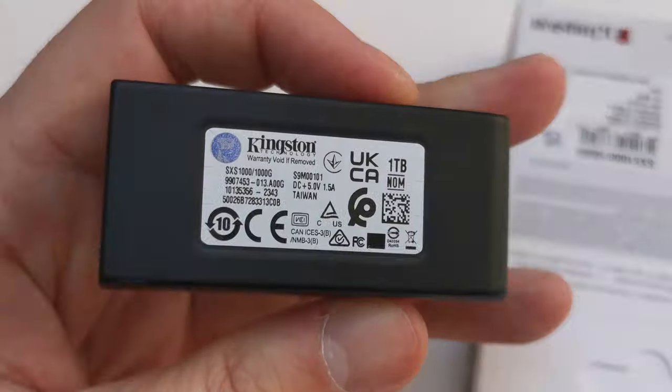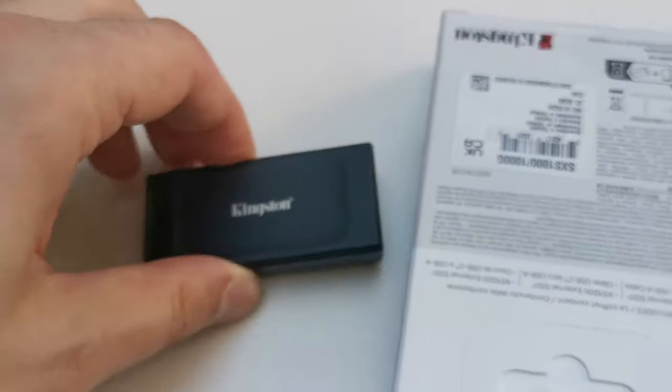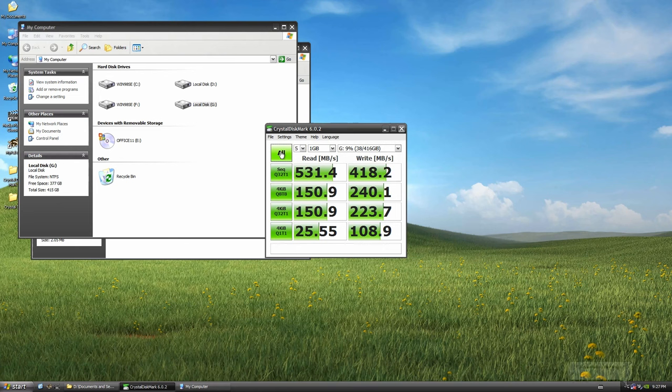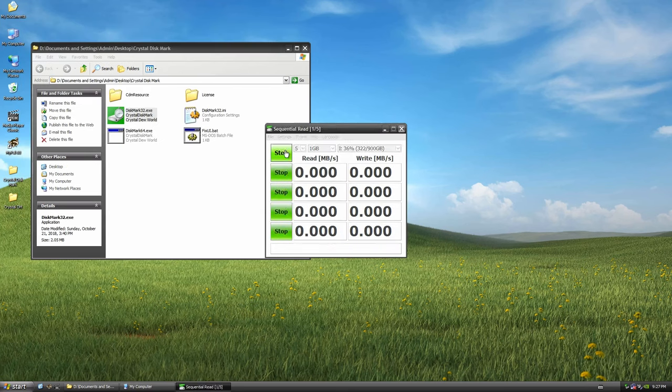Next, let's check this Kingston USB 3.2 external SSD. So far I didn't even check if the USB ports work. It sounds like they're working just fine — found new hardware, standard USB attached SCSI mass storage device. Now let's see what reading speeds we get. So far not great, not terrible either. This drive can go up to 1000 MB per second, but I guess this is good enough.